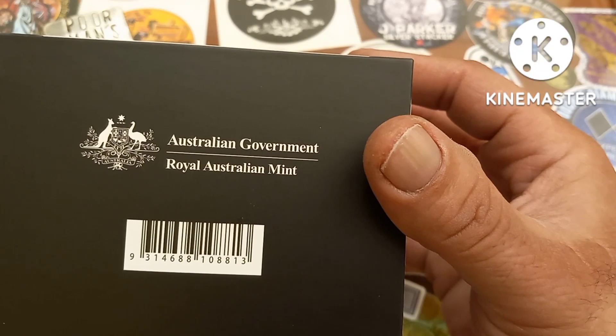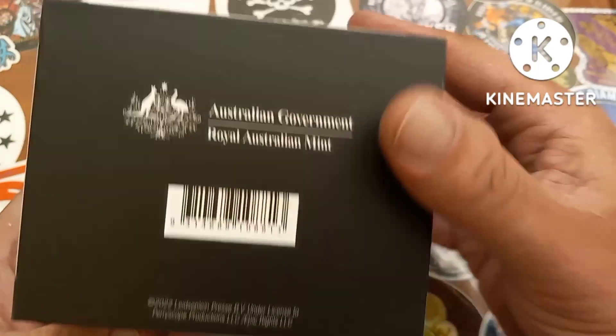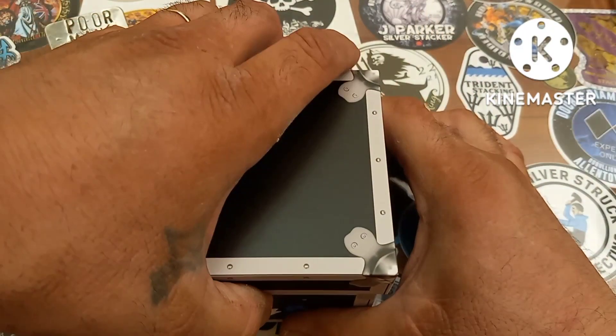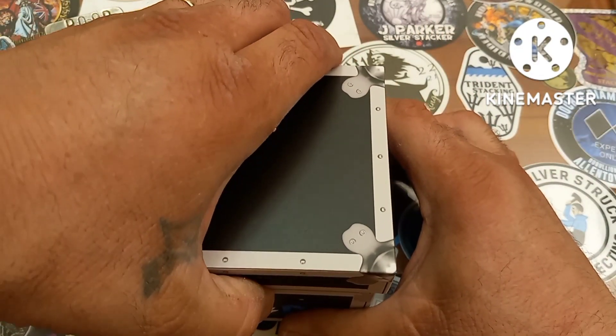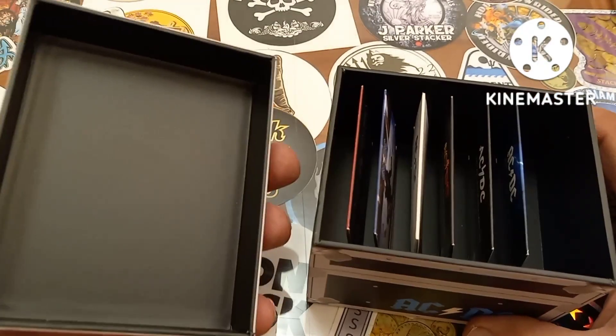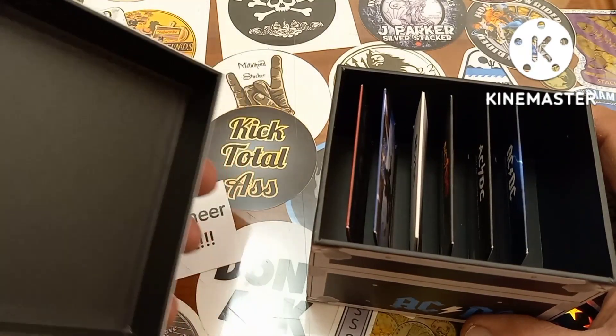Released by the Australian government, the Royal Australian Mint. Let's open it up — the lid is quite tight, it's almost airtight. You do have the inside of the lid there, just a nice sturdy lid.